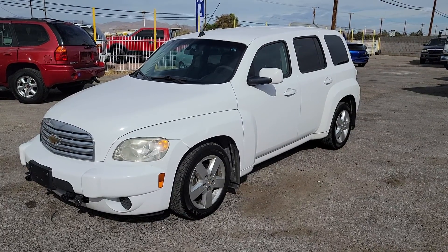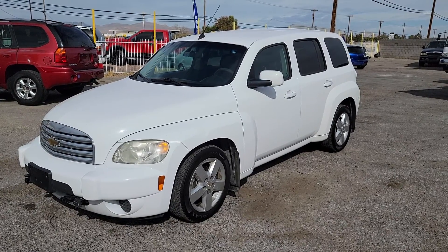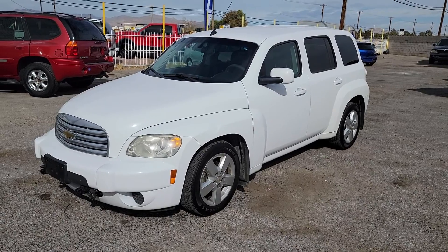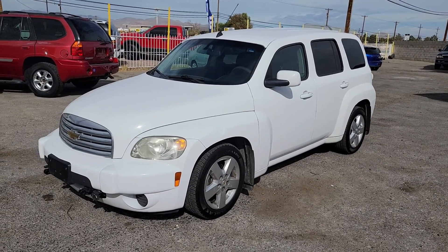Coming up on Moto Bucks, we got this 2011 Chevy HHR LT. This is the Flex Fuel. We're going to do a little walk around. I'm going to show you all the little ins and outs, tell you everything I know. Let's get right into it.